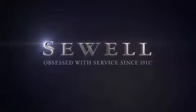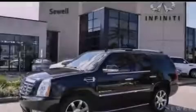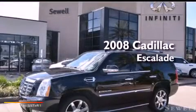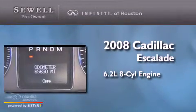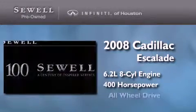Sewell, obsessed with service since 1911. This is a 2008 Cadillac Escalade. It features a 6.2-liter, eight-cylinder engine, an automatic transmission, and all-wheel drive.